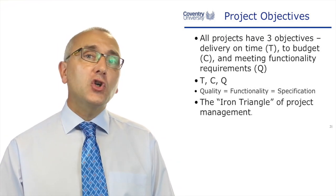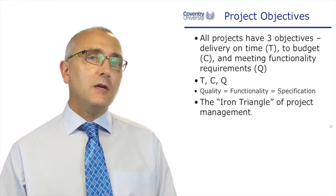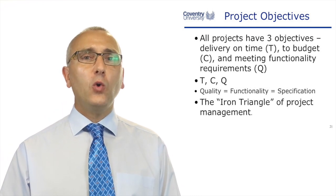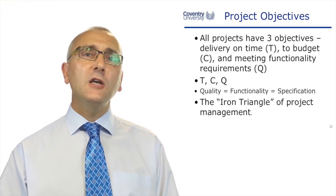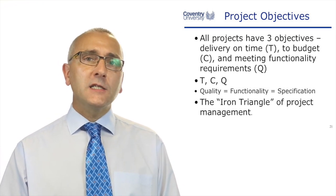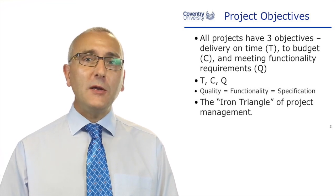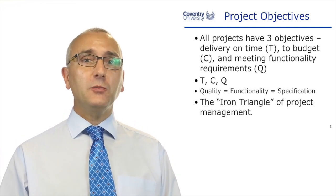The iron triangle of project management — meeting time, cost, and quality. But sometimes people interpret the word 'quality' as something different, like the surface finish of a particular object. So quality, what we really mean here, is the specification, the requirements, the functionality of the project.